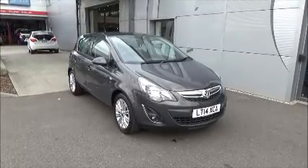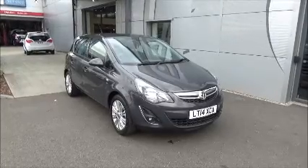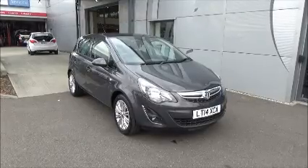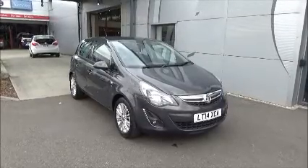This car has a warranted mileage of 20,400 miles. It's a Network Q car which has been HPI checked and cleared. It comes fully serviced and ready to go with a minimum of 12 months comprehensive warranty.